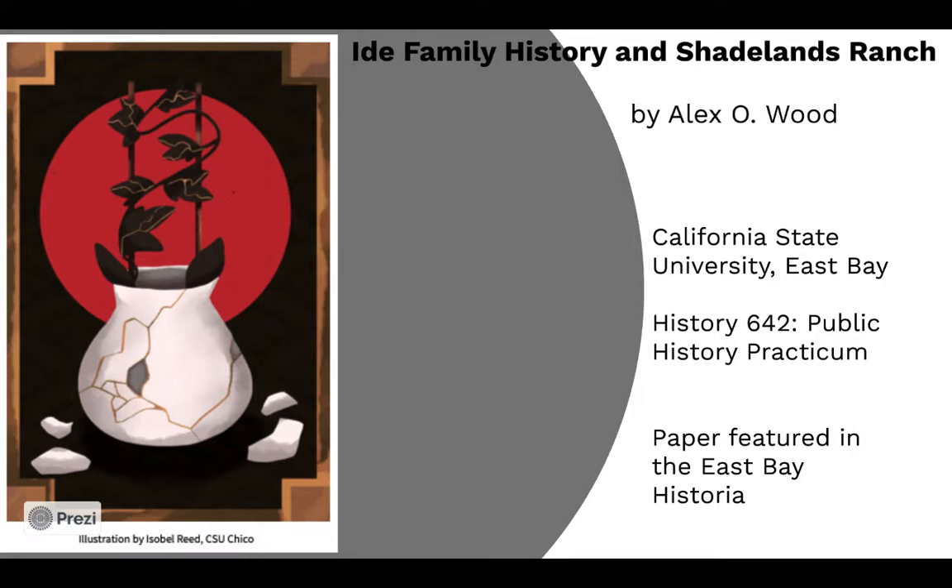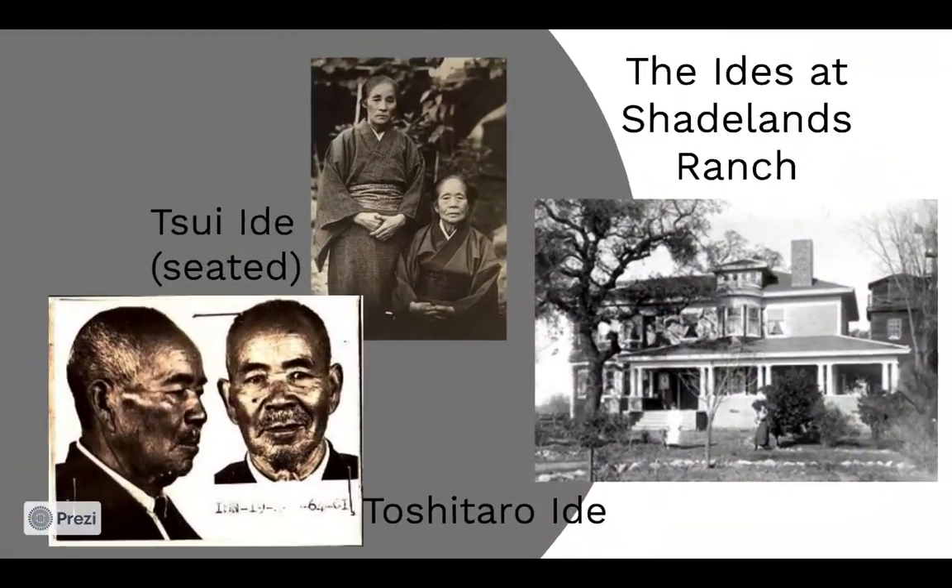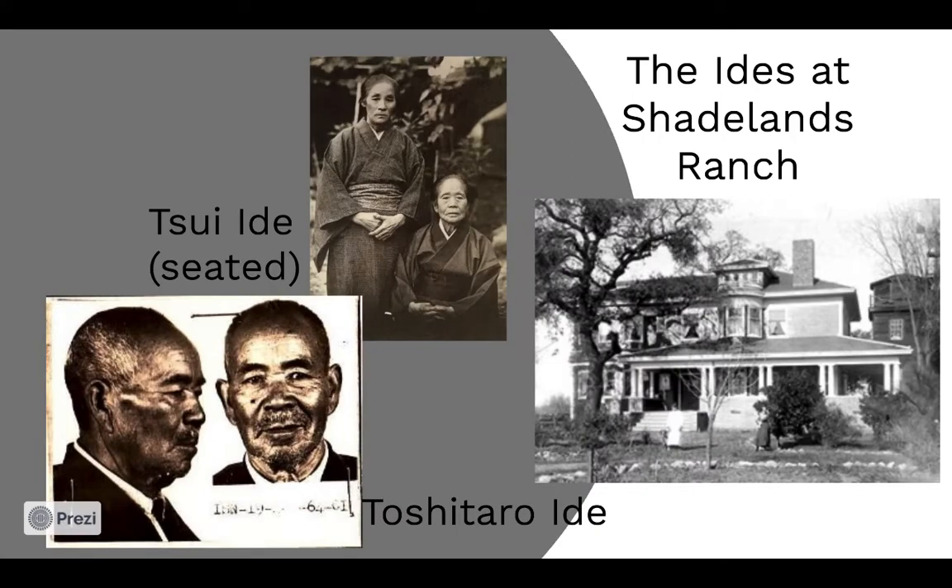I will present the sources I used to tell the story of the lives of the IDA Family and their descendants. Shadelands Ranch Museum is a site of an early 20th century ranch home built on land that once consisted of 500 acres of fruit and nut orchards. The impressive colonial revival design home, now maintained as a museum, preserves the history of the ranch and home's owners, the Penniman family.